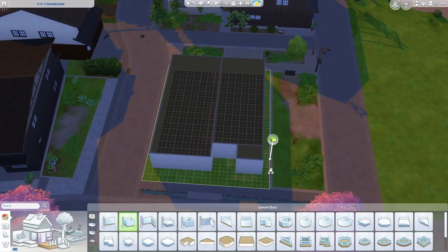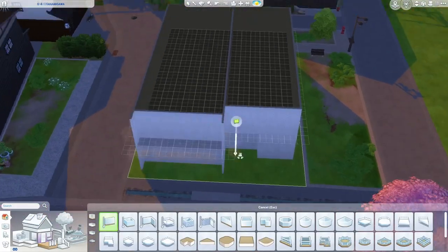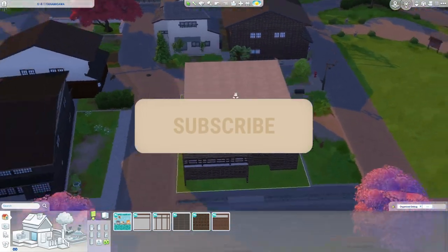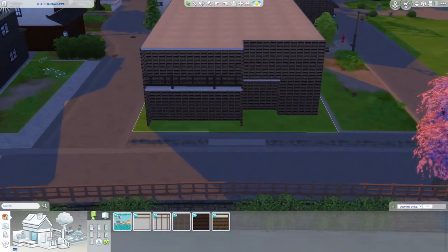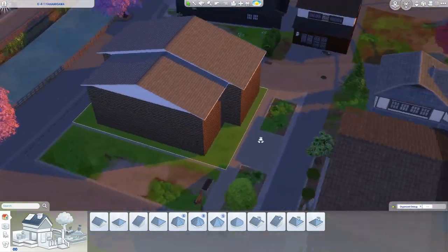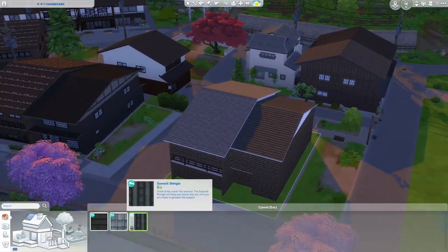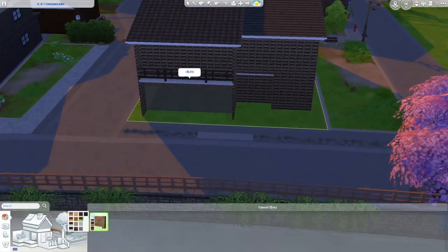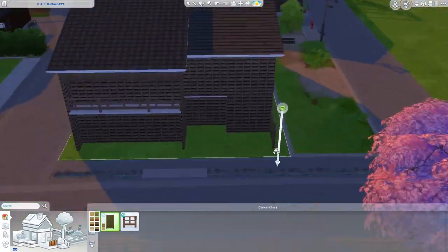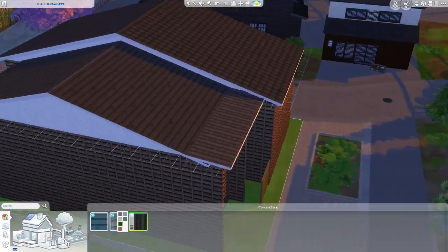Hello everybody and welcome back to another video on my channel. I hope you're doing well and have been remembering to take care of yourself. Today we are building a custom apartment building in Mount Komorebi, as well as one of the apartments that I ended up furnishing. I actually didn't do a floor plan for the rest of the apartments because I didn't know exactly how I would lay it out. I imagine for this apartment you would probably cheat for money to actually purchase it and then just pay the bills as if you are paying rent — it's a little bit expensive but I think it would be a fun challenge.